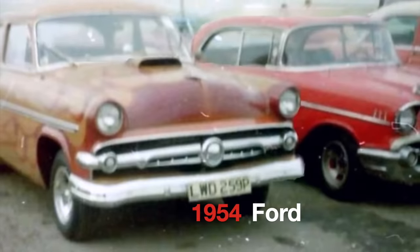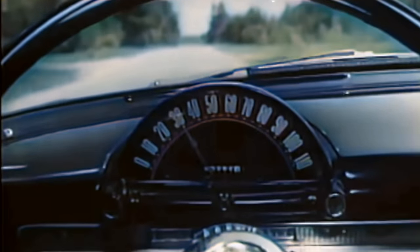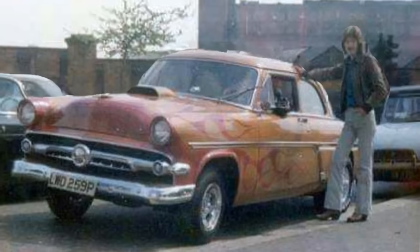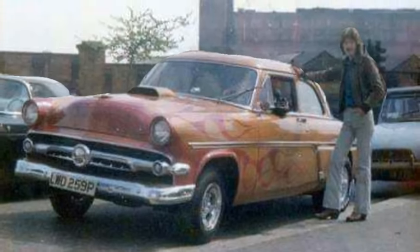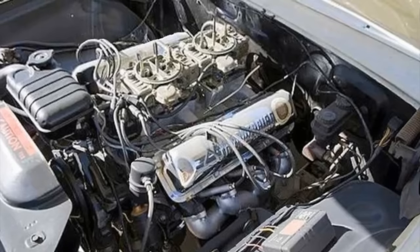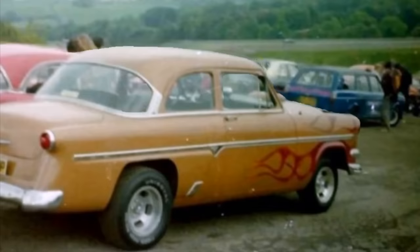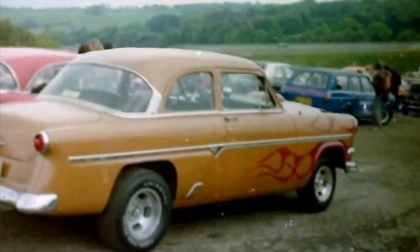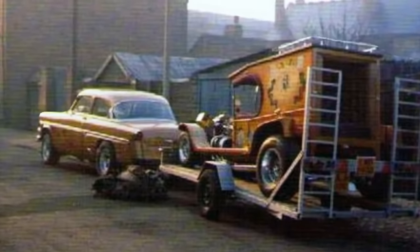1954 Ford. Bonham bought his '54 Ford in Los Angeles while on tour. It was a modified street racer that had also been a show car. It featured a chromed underside and a 406 cubic inch V8 connected to a four-speed transmission. It was quite fast in its day, and no doubt John loved the power and performance of the American classic.